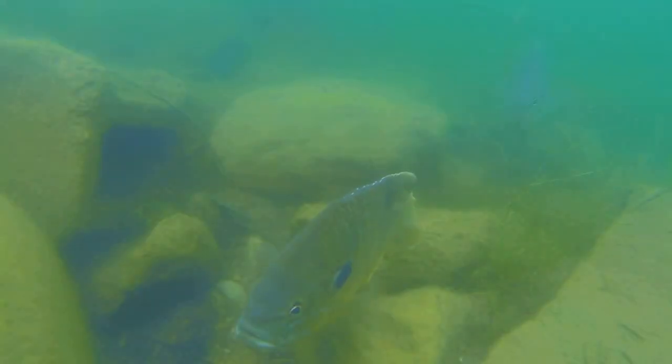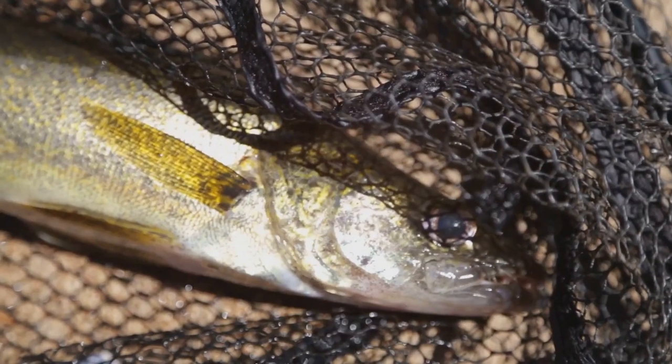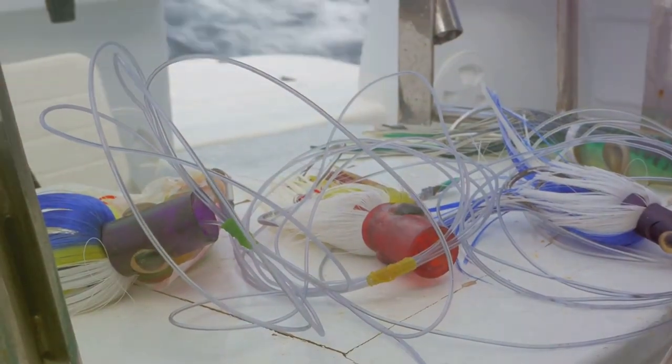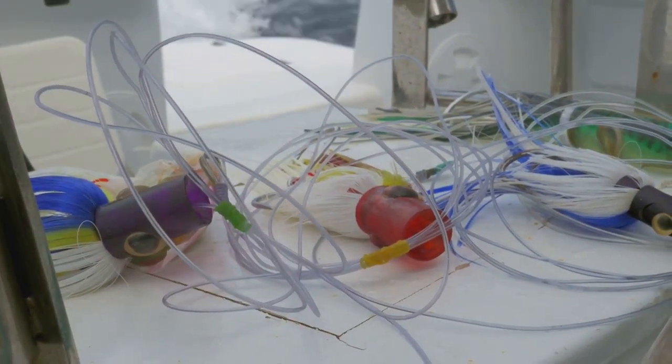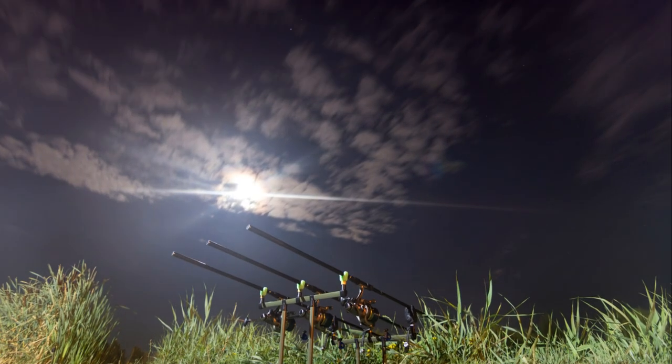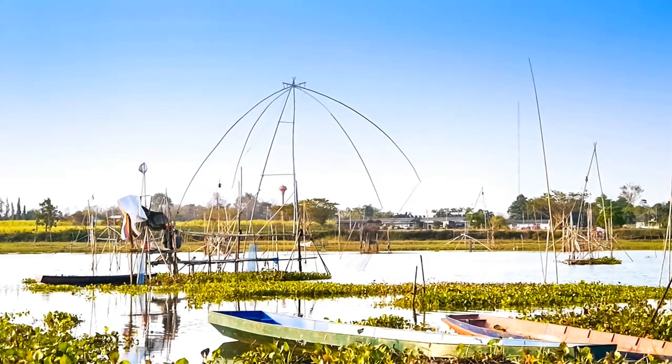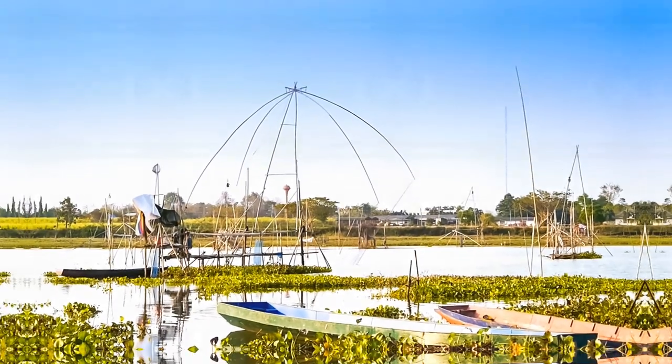Beneath the surface, Columbus Lake is teeming with life, including a healthy population of walleye. The key to success here is to focus your efforts around the lake's many submerged creek channels and roadbeds. Trolling crankbaits along these channels or vertically jigging spoons near the bottom can be incredibly effective. And if you're really looking to up your game, consider trying your hand at night fishing — walleye are notorious nocturnal feeders, and Columbus Lake's calm waters make it ideal for after-dark angling.